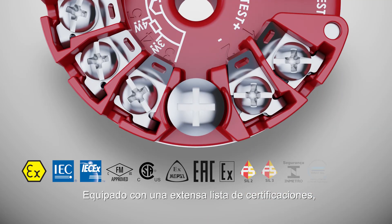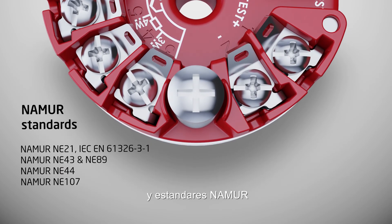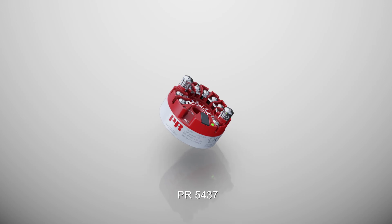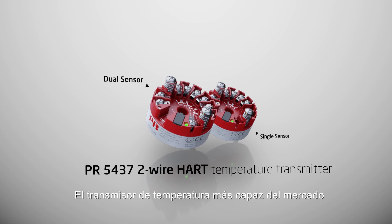Equipped with an extensive list of approvals and numerous standards, PR5437 — the most capable temperature transmitter on the market.